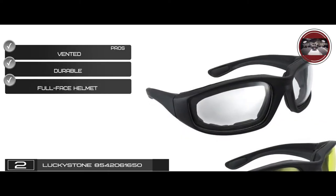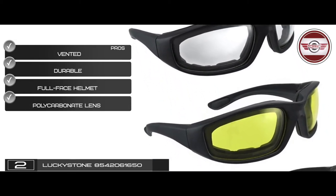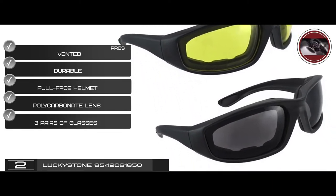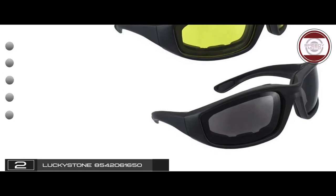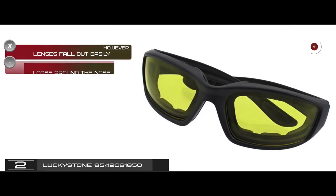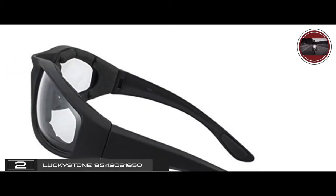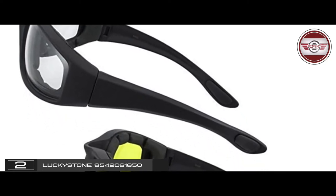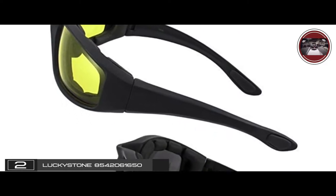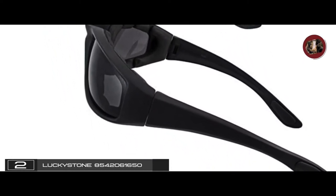They can be used with a full-face helmet, and they have polycarbonate lenses with impact-resistant coating. It includes three pairs of glasses, each with a different color lens. However, the lenses fall out easily and they may fit loose around the nose. The bottom line is they have impact-resistant coating to prevent easy chipping, smoked lenses to reduce light intensity, and you get a natural and clear view with the yellow lenses.